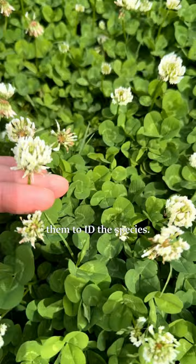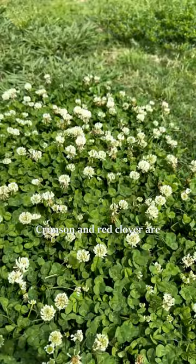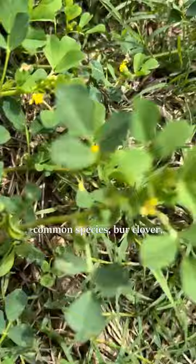This right here is white clover, or Trifolium repens. Crimson and red clover are also in the area, and there are 14 clover species in Texas. True clovers can easily be confused with this very common species — burr clover, Medicago polymorpha.